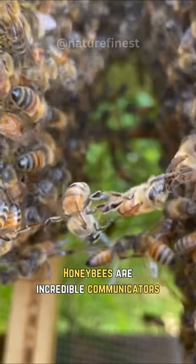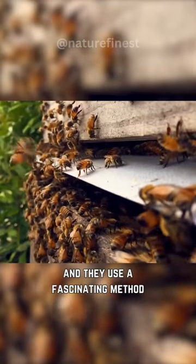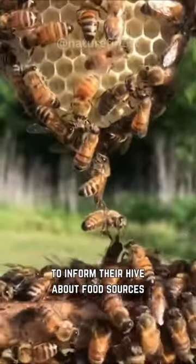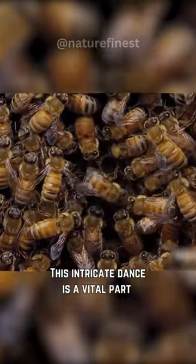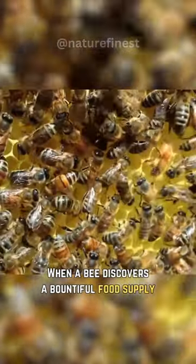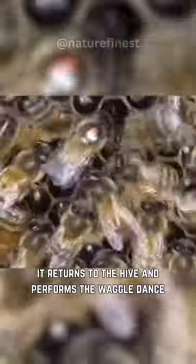Did you know that honeybees are incredible communicators, and they use a fascinating method known as the waggle dance to inform their hive about food sources? This intricate dance is a vital part of their foraging process. When a bee discovers a bountiful food supply, it returns to the hive and performs the waggle dance.